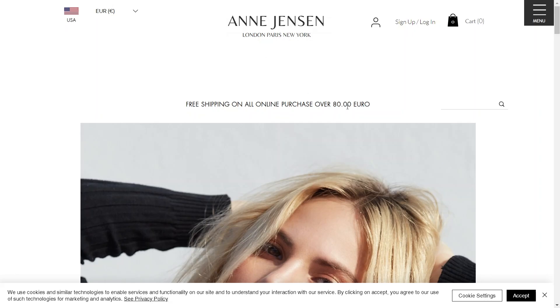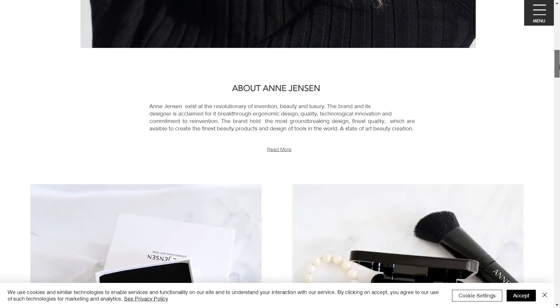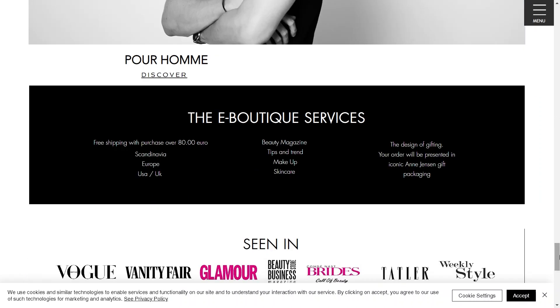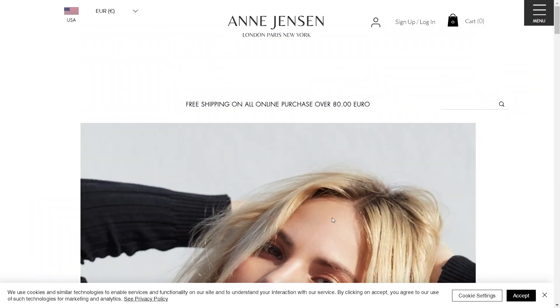Lastly, we have annjensenbeauty.com. This site is sleek, with a simple black and white theme. It is ideal for showcasing beauty services. The layout is clean, featuring images and a contact form. If you are into a clean, aesthetic vibe, check out annajensenbeauty.com.